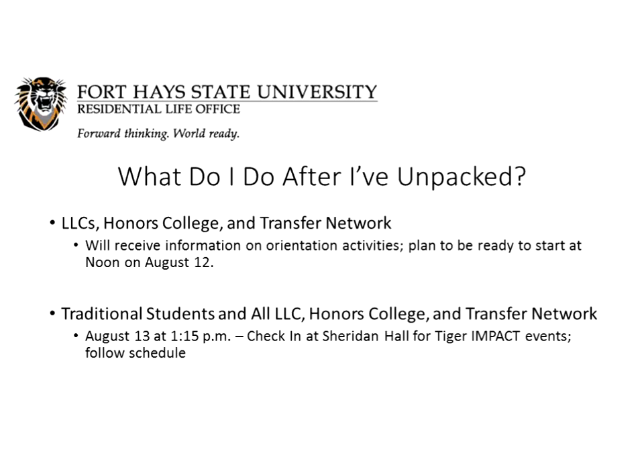What do you do after you've unpacked? For LLC students, Honors College, Transfer Network, and P4 students, you'll receive information on orientation activities, but plan to be ready to start around noon on August 12th. For everyone else — traditional students as well as all those groups — starting August 13th at 1:30 p.m., you should be checking in at Sheridan Hall for your Tiger Impact events and following the schedule for the day.